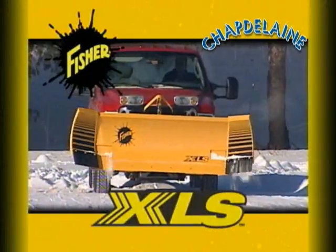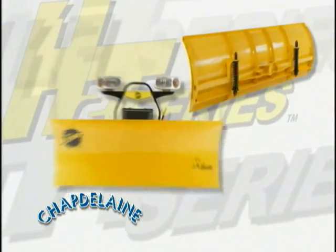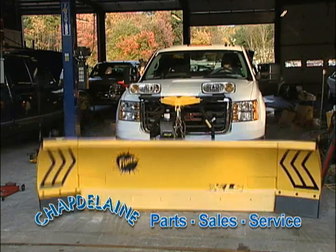Whether you're looking to change at the touch of a button with the XLS, triple edge protection of the X-Blade, or the perfect fit for your half-ton pickup with the new HT Series, our experienced sales and service department is always there to keep you on the job.